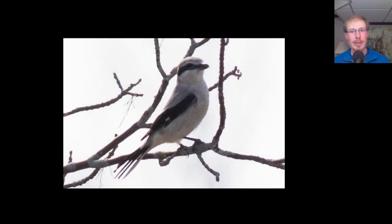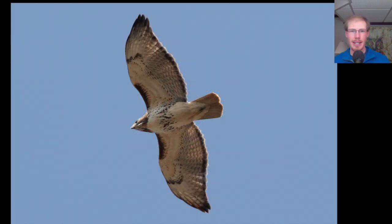The northern shrike is still around and gave us some nice looks when it perched nearby. Here we have another adult red-tailed hawk in a glide — dark patagial bars, belly band, dark trailing edge to the wing, and red tail.